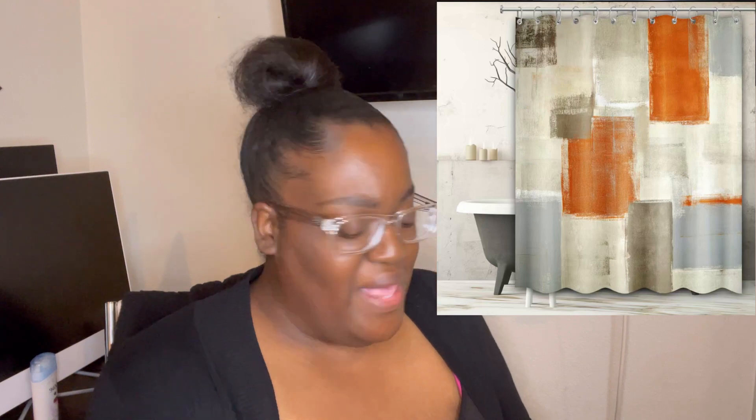And last but not least — I was waiting on this because I need a new one. And it matches with my bathroom. This is a shower curtain. I can't really show y'all this, but I'll post a picture of what I ordered — I'll post a picture of the shower curtain so you'll be able to see how it looks. But that's it.